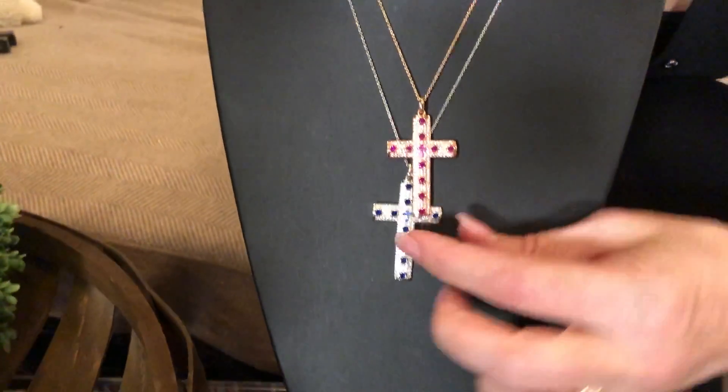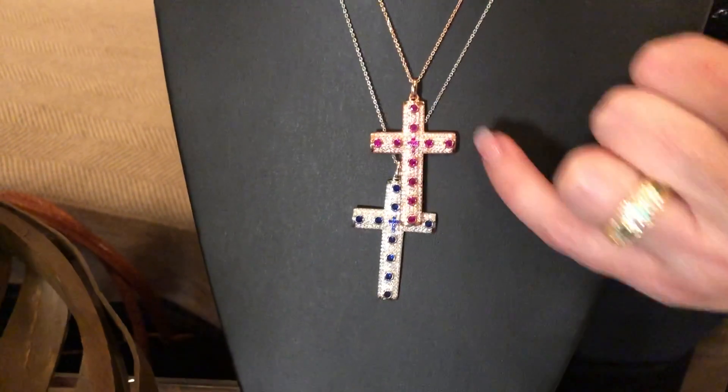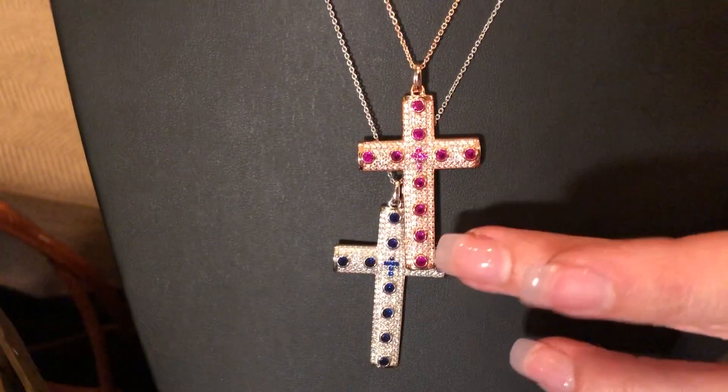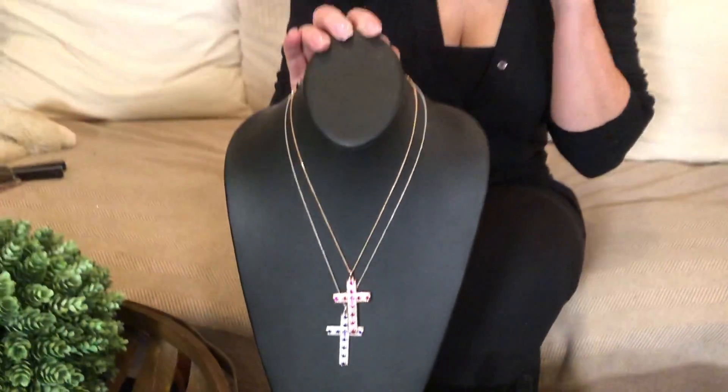Here you have this beautiful rose with all the clear stones and beautiful red down the center. Here's the white — that's going to be the clear with the beautiful sapphire blue crystals. And then of course I'm wearing the yellow, which is 18 karat yellow gold over sterling silver, and that's going to have the emerald green and the crystals in the center.